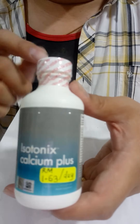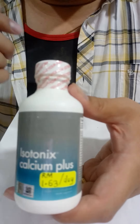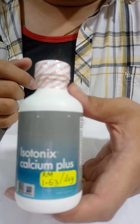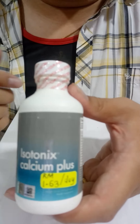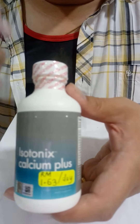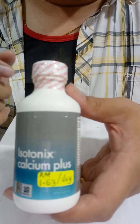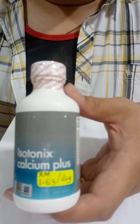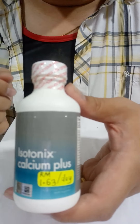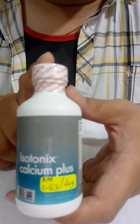Boron helps support the integrity of our skeletal muscles and also our nerves. You can't just have strong bones — the main thing that moves your bones around are your skeletal muscles, and your skeletal muscles are controlled by your nervous system. So in order to have a fully functioning body, you must have a fully functioning nervous system and fully functioning skeletal muscles.